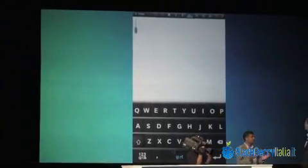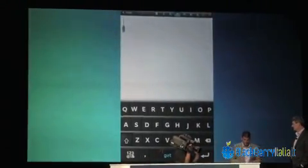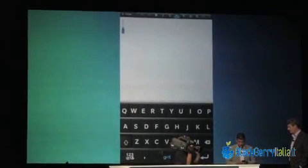So let me show you a little bit about this keyboard. Notice the design — clearly a BlackBerry keyboard. We've made each key as big as possible. We've introduced those famous threads, and it really lets you type effortlessly.